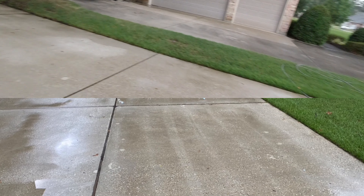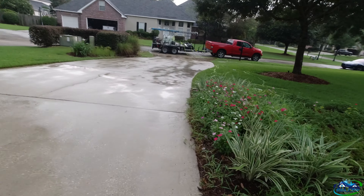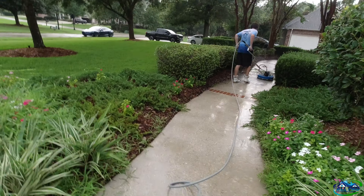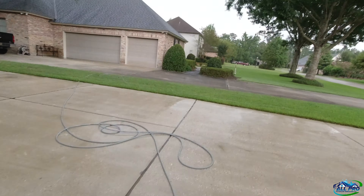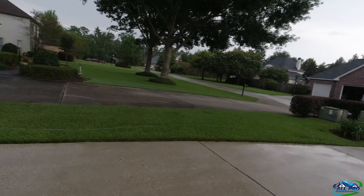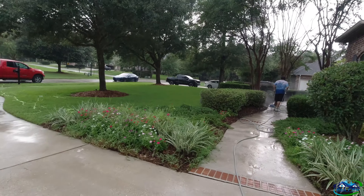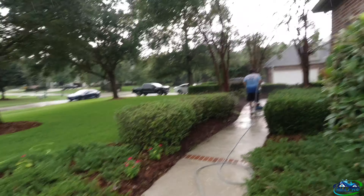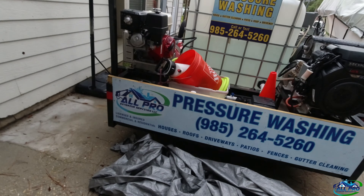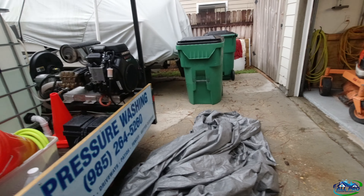We've got some heavy growth here and I can't post-treat it in the rain, which means I might have to come back. But hey, it beats being in the sun — it's been kind of nice. The rig's running good. It ain't raining that bad, actually kind of cool. We're going to wrap this up — I'll have to come back and post-treat, can't do it while it's wet. It stopped raining a little bit, but I still have to go back and do the post-treat.